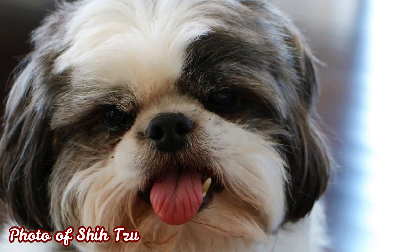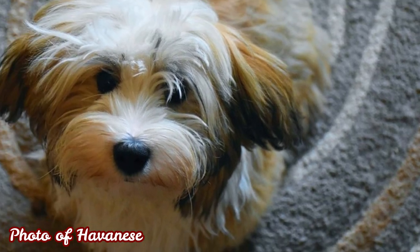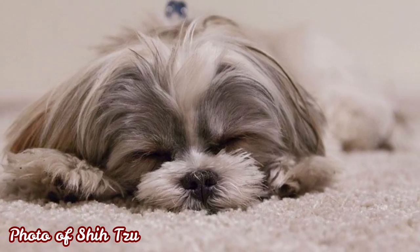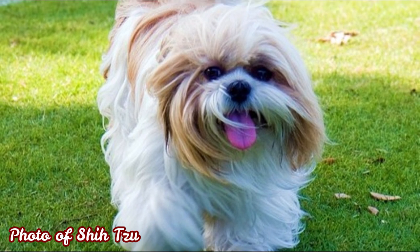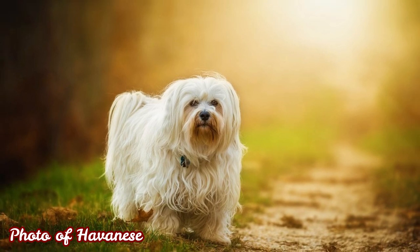Both breeds have almost identical height, which is between 20 to 26 centimeters, or 8 to 10 inches. Shih Tzus are sometimes a little bit heavier — their weight is between 4 to 8 kilograms, which is 9 to 18 pounds. The Havanese weight is between 3 to 6 kilograms, which is 7 to 14 pounds. The last difference is their gait: the Shih Tzu gait can be described as smooth and effortless, while the Havanese gait is oftentimes described as springy, because the Havanese have slightly shorter front legs than the back legs. So as you can see, the appearance is almost identical.